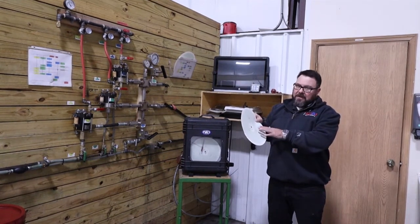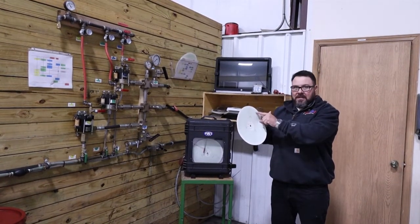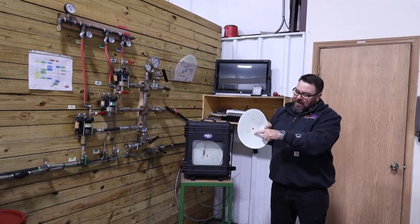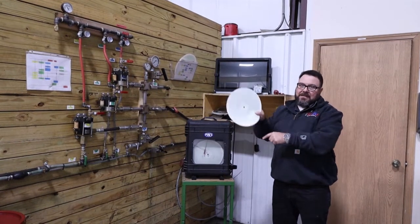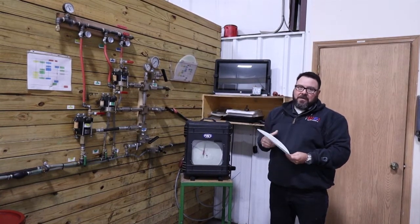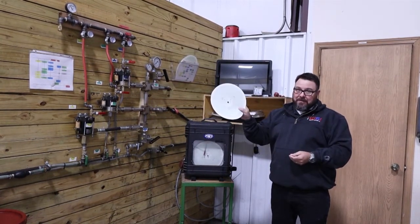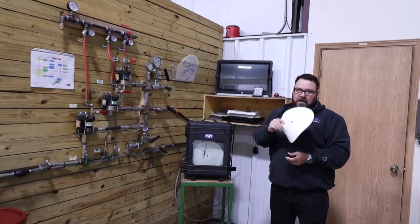The dual ram BOPs are sent out with chart recorders. The chart recorder tracks the pressure the BOP goes up to, the amount of time the test took, and each section of the BOP tested. The serial number — which we saw JJ stamp on in the saw room — corresponds to that BOP on the chart recorder. These get sent out with the BOPs, whether to supply stores or pump shops, with every dual ram BOP we ship.